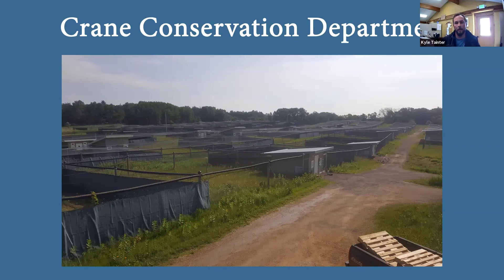I work in the Crane Conservation Department — CCD. We have six full-time staff: myself, our curator of birds Kim Boardman, our assistant curator, and three other aviculture staff. We also rely heavily on interns. Depending on the time of year, we get anywhere from three to eight interns, whether it's our fall/winter slower season versus our spring/summer season when we're doing all sorts of things. They're a great help and a great part of our team.